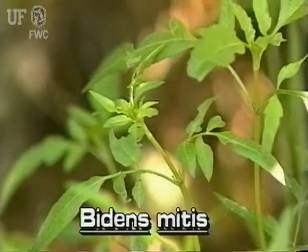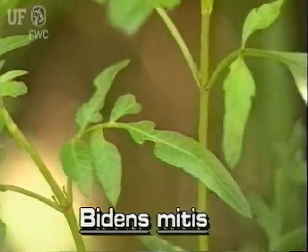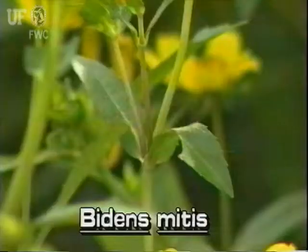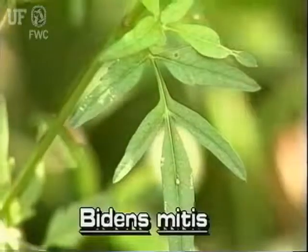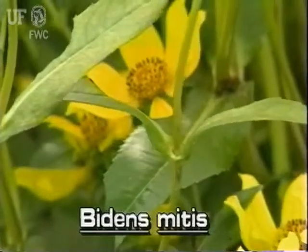Burmarigold leaves are variable in size and shape, but are usually lance-shaped, sometimes with points. Leaves often have teeth on the margins or they may be deeply lobed. They are arranged oppositely along the stem.